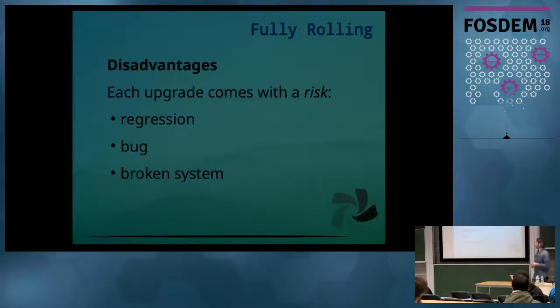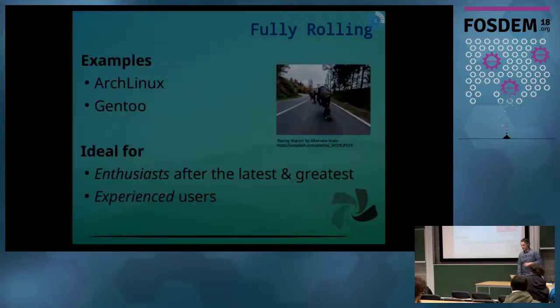The main disadvantage is that because you have many continuous upgrades all the time, there are possibilities for a regression to show up, an upstream bug coming up, and in more severe cases you could end up with a broken system. Some examples of rolling distributions are Arch Linux and Gentoo, and these make them ideal for enthusiasts looking to get all the latest applications and more experienced advanced users.